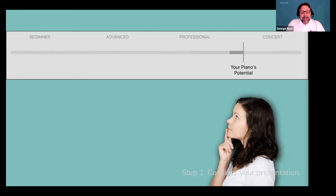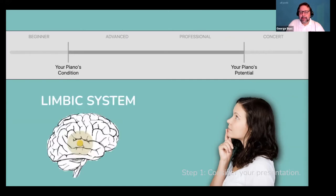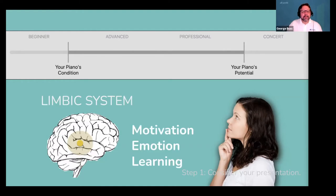Jane, your piano was built for this level of performance — for instance, a Steinway B or a Yamaha C7, or any other piano engineered to that standard. And it's currently performing here on an intermediate student's level. The moment you introduce this problem, your customer's limbic system will light up and go to work, because the limbic system is responsible for motivation, emotion, and learning. And before you can get anyone to act, they have to be motivated and emotionally want to solve the problem — there's a gap between their potential and their current state.